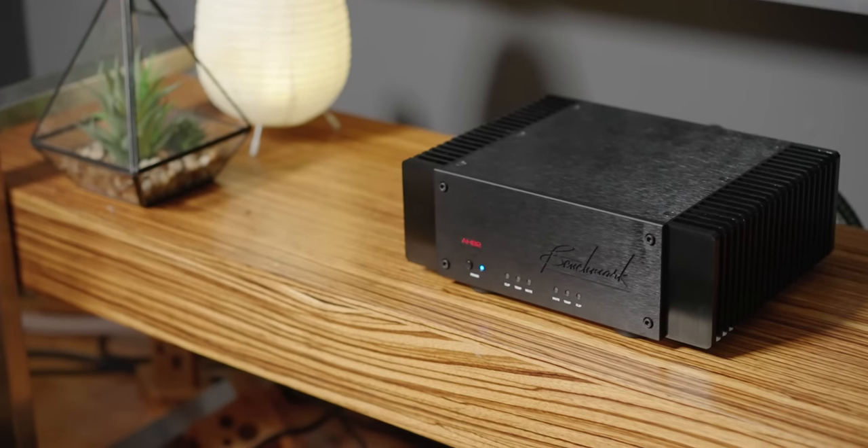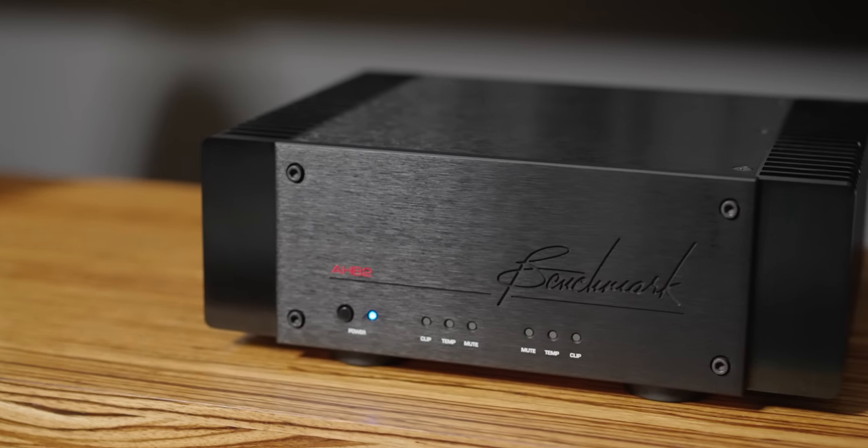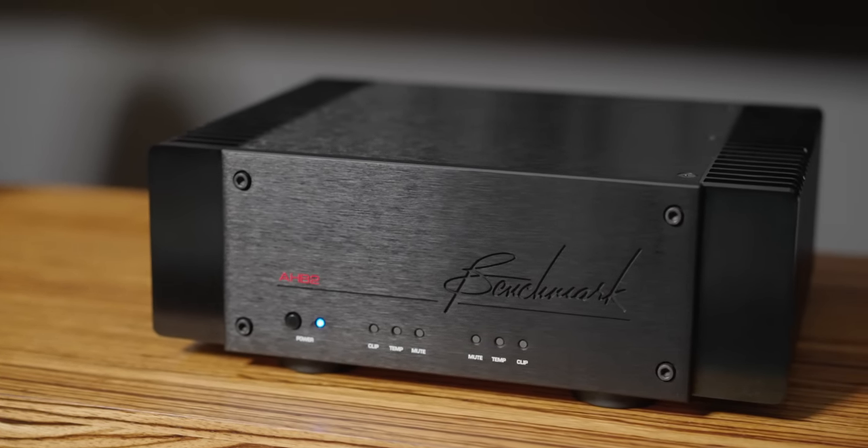Let's look at the unit and talk about some of the wonderful technology implemented into this small amplifier. It uses a feed-forward error correction technology patented by THX, making the AHB2 perhaps one of the quietest and lowest distortion amplifiers ever made. Looking at the small form factor — it's about two palms' width — it is very, very small for this type of amplifier, and wait until I get to the power rating.